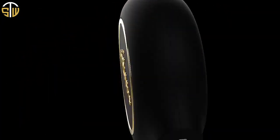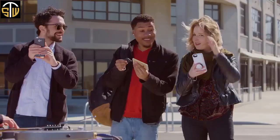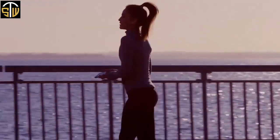Atom is an e-charger that's as mighty as it is small, fitting in your pocket, on a keychain, or in the palm of your hand — all while packing enough power to resurrect your phone or prevent it from dying when you need it most.